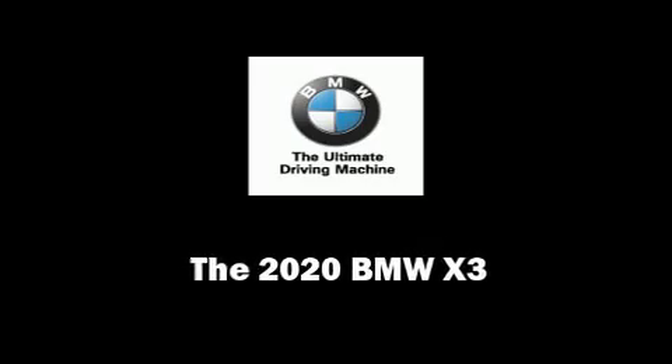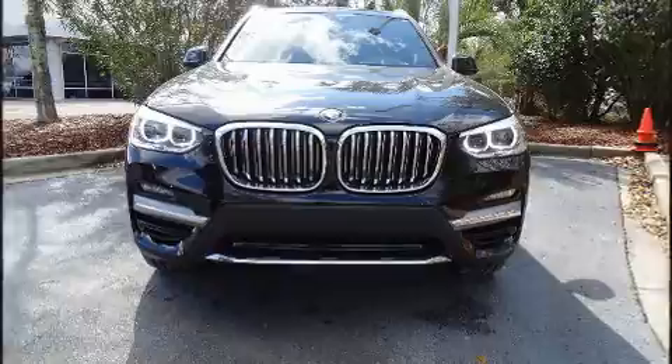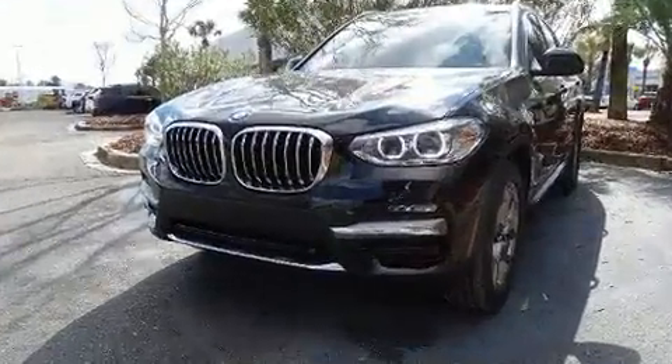Outstanding design defines the 2020 BMW X3. The engine breathes better thanks to a turbocharger, improving both performance and economy.